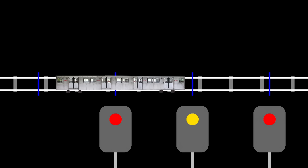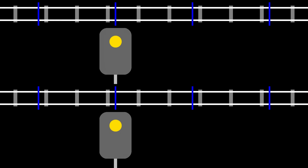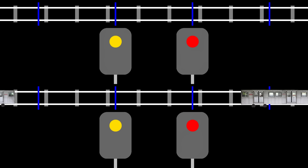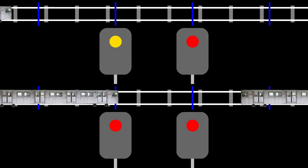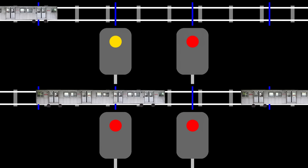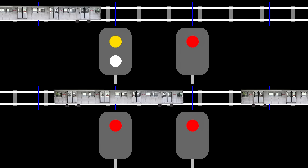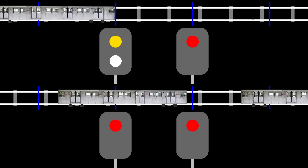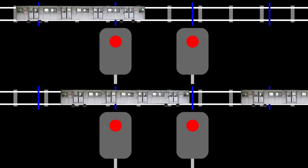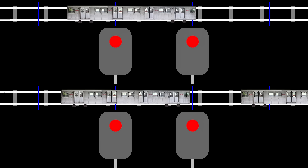In a section with grade timing, there are two reasons why a signal could be yellow or red: either there's a train ahead and the driver may need to stop, or the track is clear and the driver is okay to proceed as long as they obey the speed limit. The driver needs to know the difference, and that's where the lunar aspect — that white light under the colored signals — comes into play. If the lunar aspect is lit on the signal at the start of a block, that means grade timing is in effect and is making the signals more restrictive than they would otherwise be. If it's not lit, that means that the reason for the red or yellow signal is that there's a train ahead.